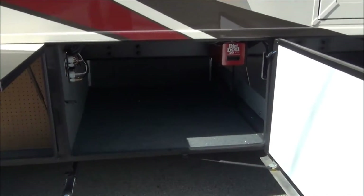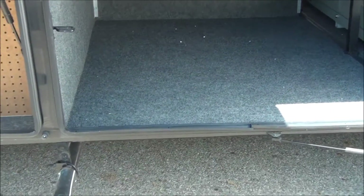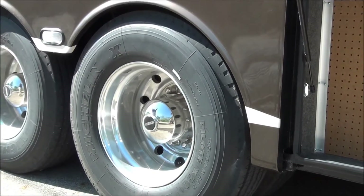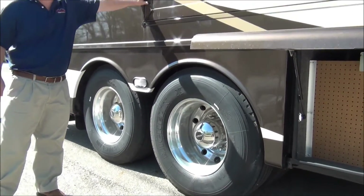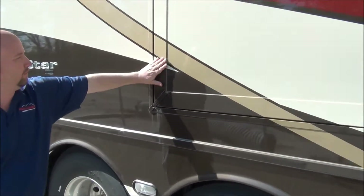Notice this is a tag axle coach with aluminum wheels and Michelin tires. And when you're talking Newmar, notice the way their slides fit flush. They don't have to use the big piece that overlaps the other one to keep it from leaking. When they're built right, you can just make a flush mount slide.